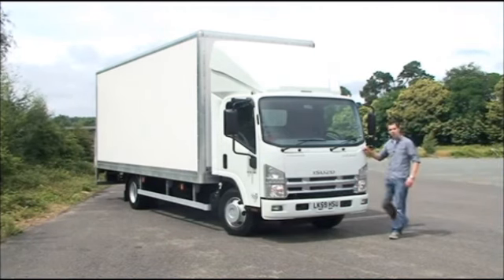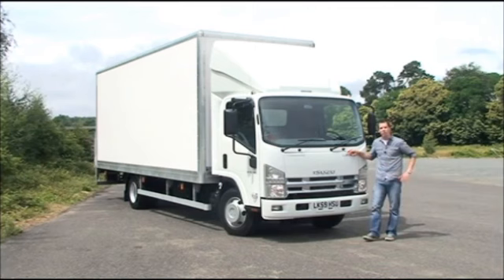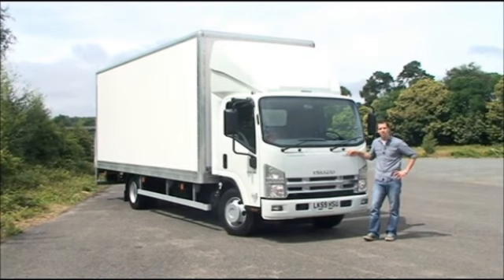Isuzu Truck UK markets a range of commercial vehicles aimed squarely at the urban operator. Today we're testing the mid-range N75 190 with EasyShift automated transmission. So I'm going to stop waffling and let's go see what it's all about.